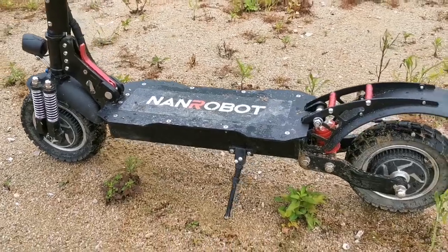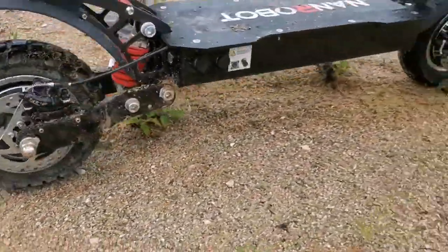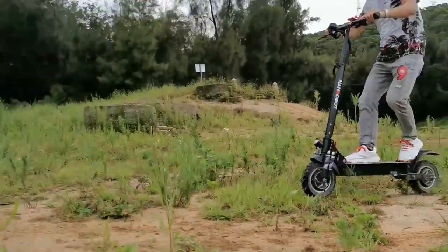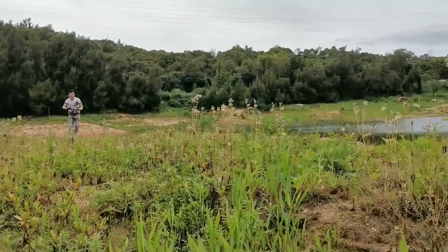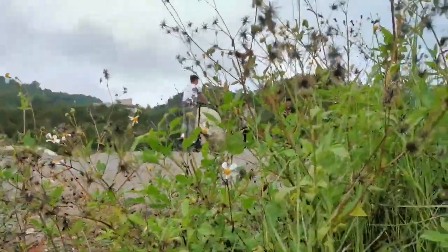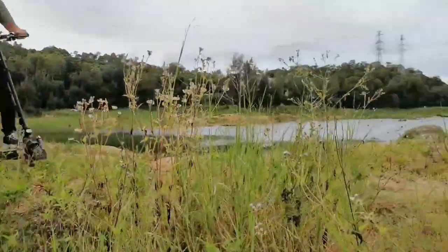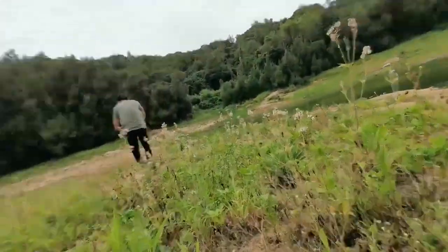Next, our best premium pick is the Nanrobot D4 Plus electric scooter. This scooter is packed with features that make it stand out from the competition. It has a powerful 1000W x2 double motor that can reach speeds of up to 40 miles per hour and a range of 40 miles. The handlebar is made of aviation-grade aluminum alloy, making it strong and stable. It also has a 52V 23.4Ah lithium battery and 10-inch pneumatic hybrid tires with two shock absorbers for a smooth ride. The Nanrobot D4 Plus also has a one-touch folding mechanism for easy portability and a highly efficient hydraulic braking system for total control.